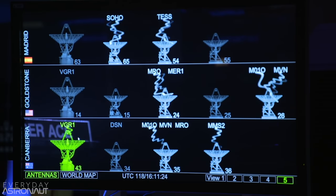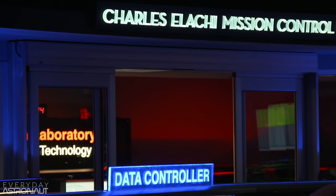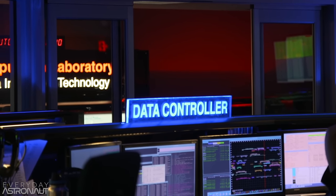Curiosity even found out that Mars once had a thicker atmosphere and more water. It's also helped lay the foundation for future human missions to Mars by precisely measuring the radiation, finding that Mars' radiation environment is too high for human presence if not shielded. So with all this awesome stuff being tested and measured and discovered, it raises the question: what else is there to do?